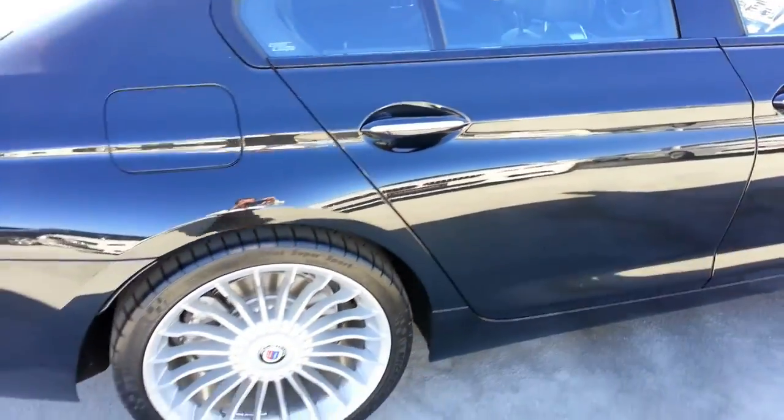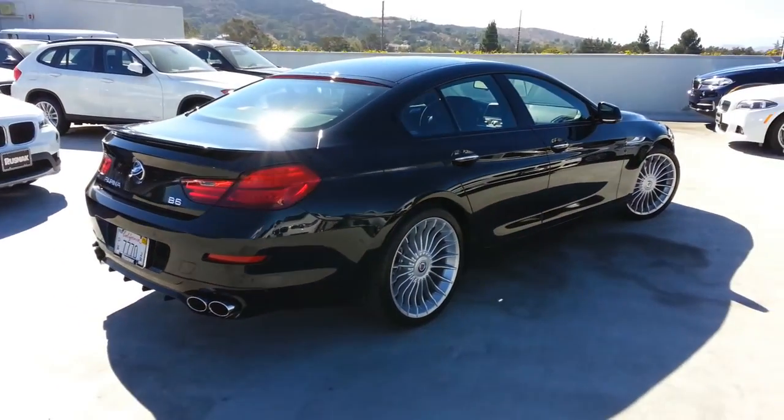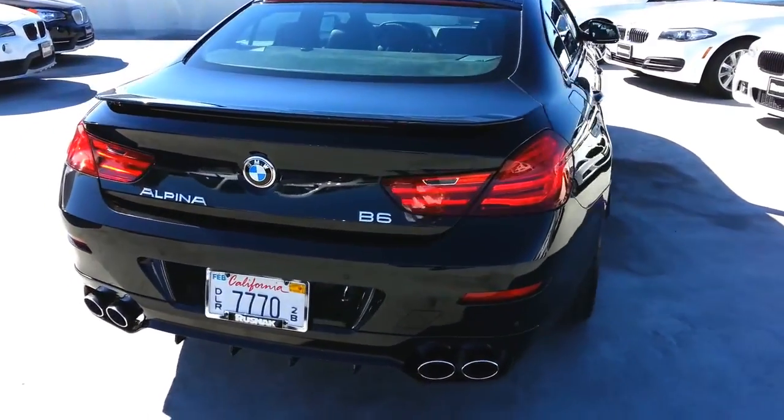It's got a zero to 60 time of 3.7 seconds through BMW. I can only imagine what the magazines have gotten it to — I would think three and a half, but don't quote me on that.